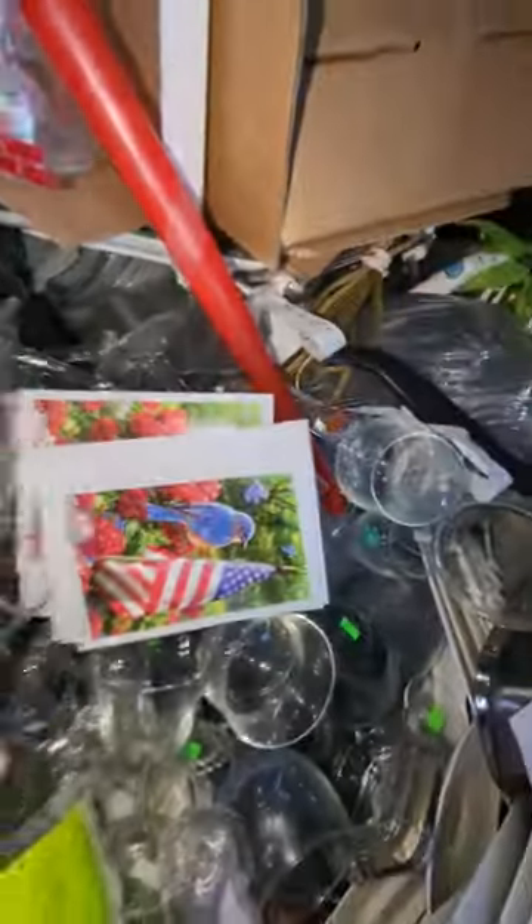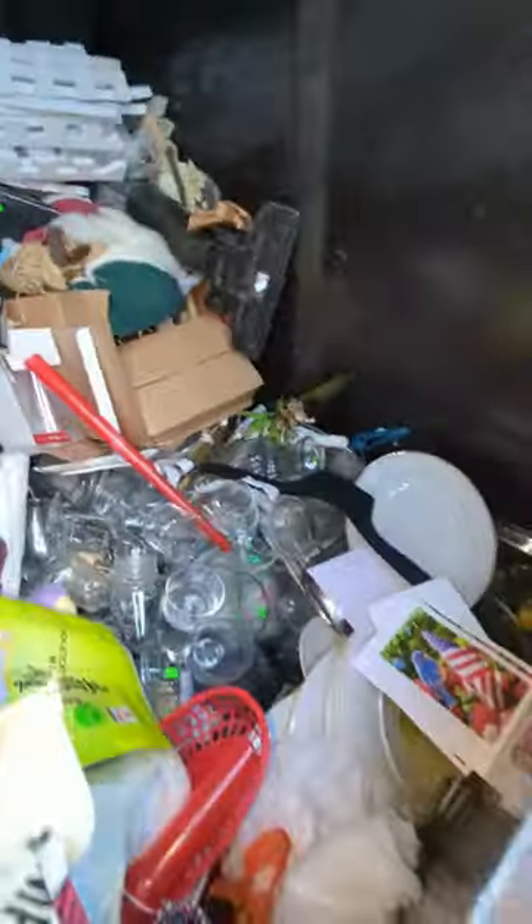Look at all this glassware — it just goes on and on and on. There is so much glassware in here.